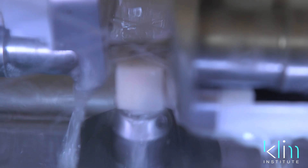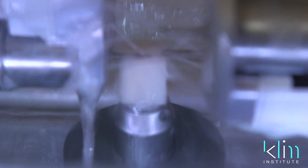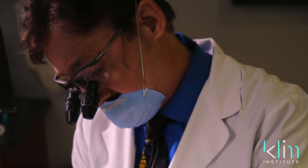Can we machine out really thin veneers? Yes, you can. I'm actually milling out 200 micron margins without chipping.